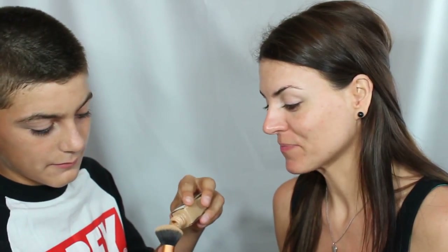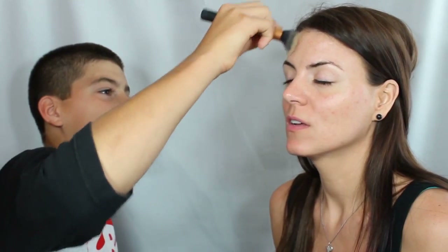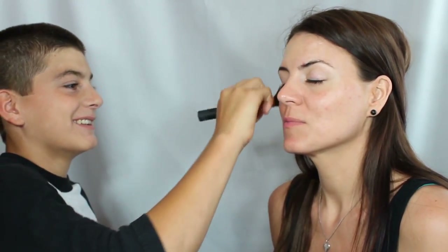He's already doing the foundation. So tell us what you're doing. Foundation. And I'm not going to give him any direction at all — he's just going to be figuring it out all on his own.